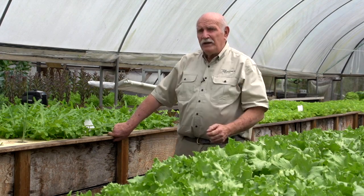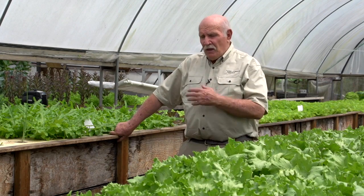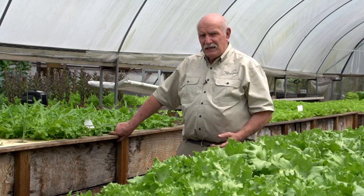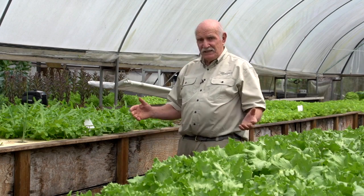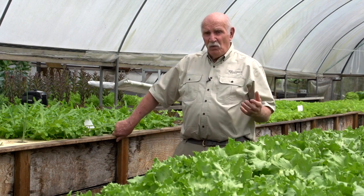He was at the point of writing aquaponics off, saying it doesn't work. He'd seen three farms and they all had pale and insipid plants. And he walked in here and went, 'Wow, this is fantastic. The plants are so green and so healthy.' And I said, 'Well, what did you expect?'